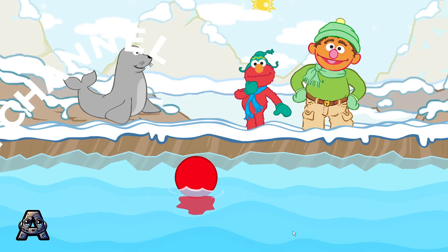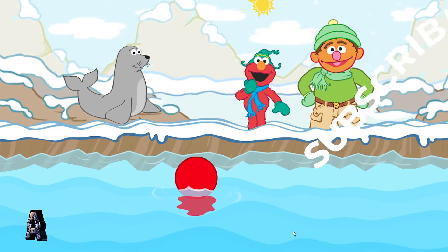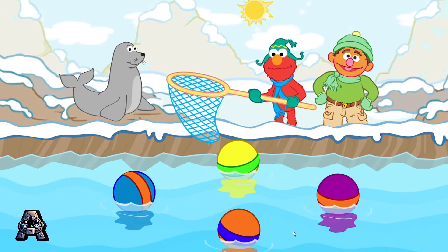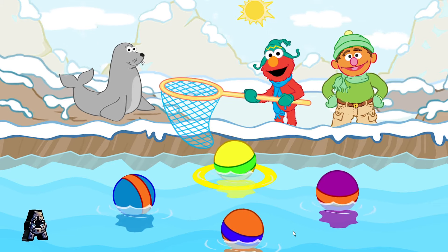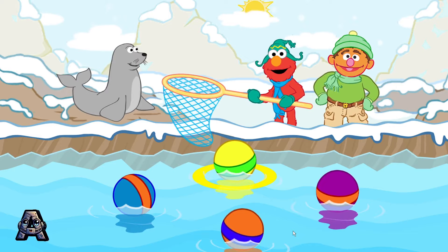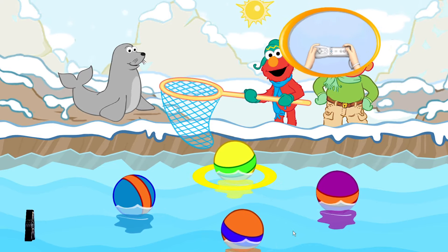Chris, look at this cute seal! Elmo thinks he wants something! This silly seal bumped all of his toy balls into the water. Now he wants to play with one of them. Help him scoop the right ball out of the water. Please scoop up a yellow ball with a green stripe. To scoop up a ball, make a scooping motion with your Wii remote.